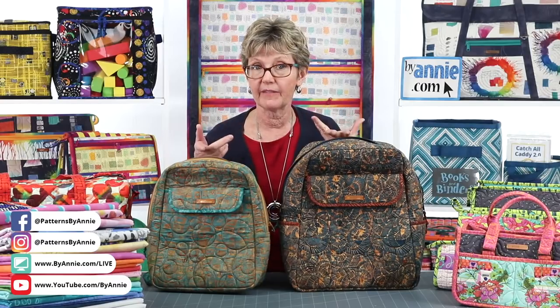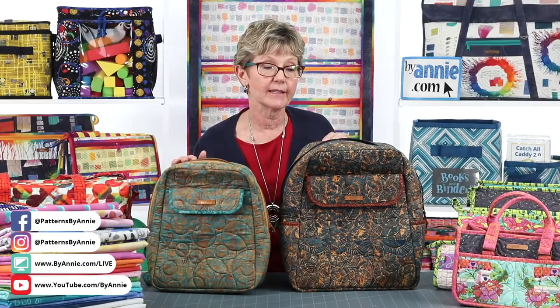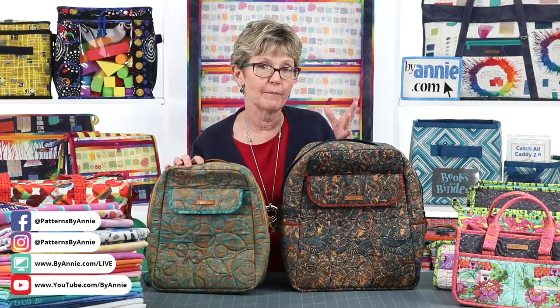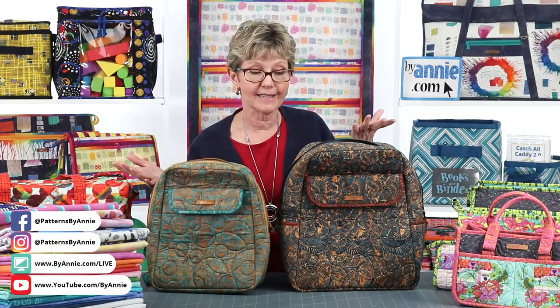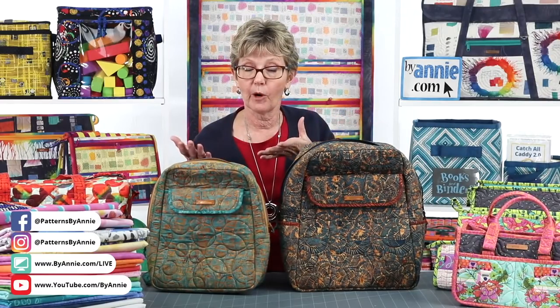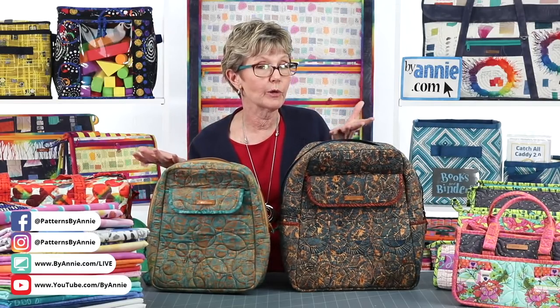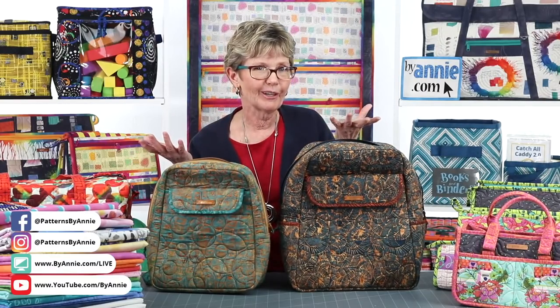For those of you just joining us, we're talking about choosing fabrics and supplies for your projects. We've covered choosing Soft and Stable, main lining and coordinating fabrics, and tips for quilting them. I bet there are a lot of you who have long arm or mid arm machines, and we'd really love to hear your thoughts - post a comment and let us know how you quilt your fabrics. Do you quilt on a domestic machine, a mid arm, or a long arm?